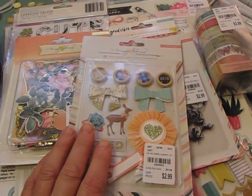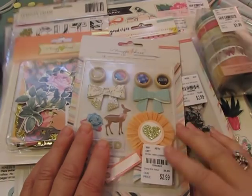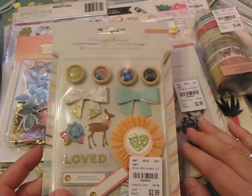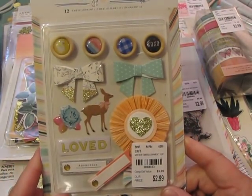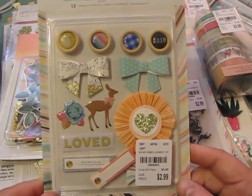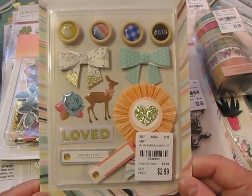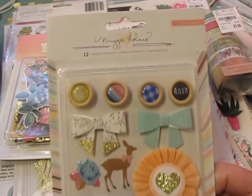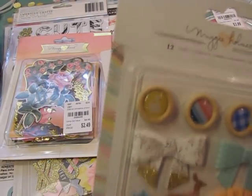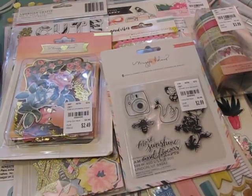When I got the box Amy sent, my jaw literally dropped to the floor, and when I opened it, it dropped even more. You're not going to believe the amount of things she sent me. Amy, thank you from the bottom of my heart. I thought I would come on and show what she sent — this is all Maggie Holmes crepe paper.